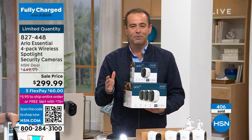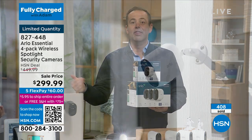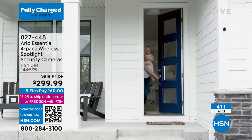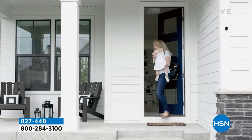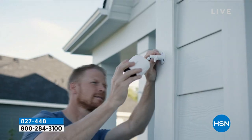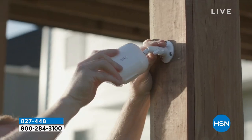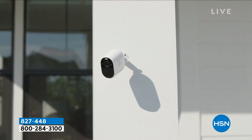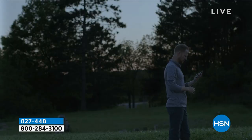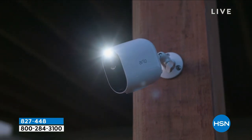We have other Arlo products, but if you want the biggest deal, this is it. If you want black, I have 21 remaining — we're going to call black sold out in a few moments. That will leave around 260 or so left in white. Final orders — we have nine and a half minutes left.